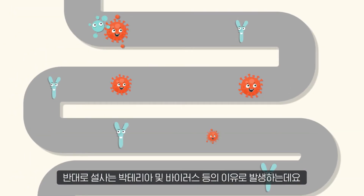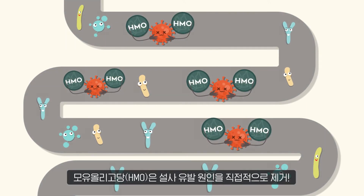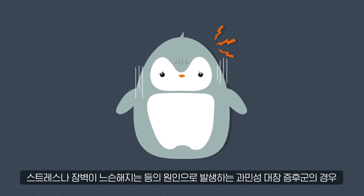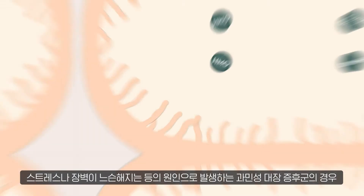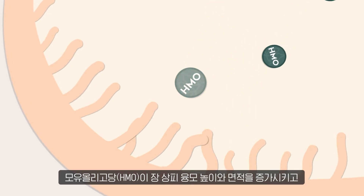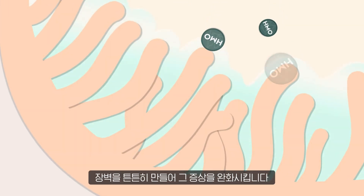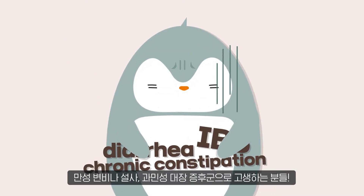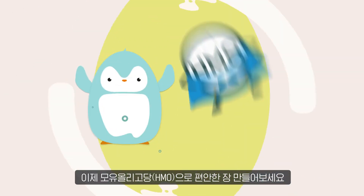On the other hand, HMO expels diarrhea-causing bacteria and viruses and directly eliminates the cause of diarrhea. In the case of irritable bowel syndrome caused by stress or the weakening of gut barriers, HMO increases the height and surface area of the gut epithelial layer and strengthens the epithelial cells and mucous membrane, relieving IBS symptoms. People with chronic constipation, diarrhea, or IBS — now you can soothe your gut troubles with HMO.